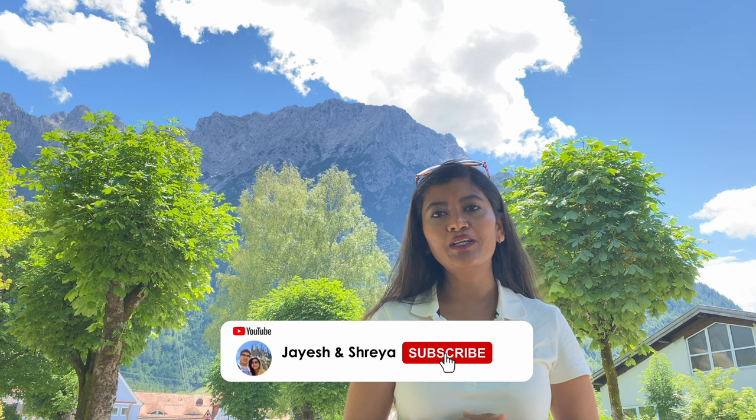Me and Jayesh love to travel and explore different places in Europe. If you are interested in travel-related videos, please consider subscribing to our YouTube channel and hitting the notification bell icon. Now without further ado, let's go and explore the town!